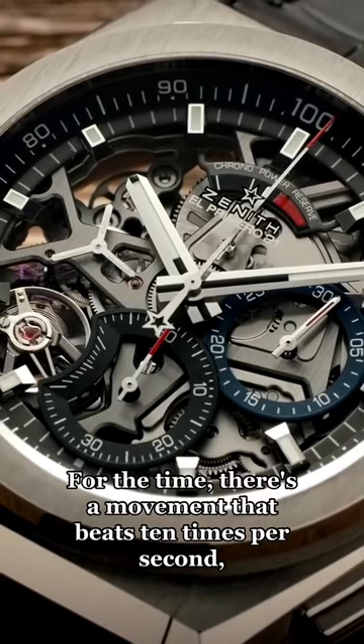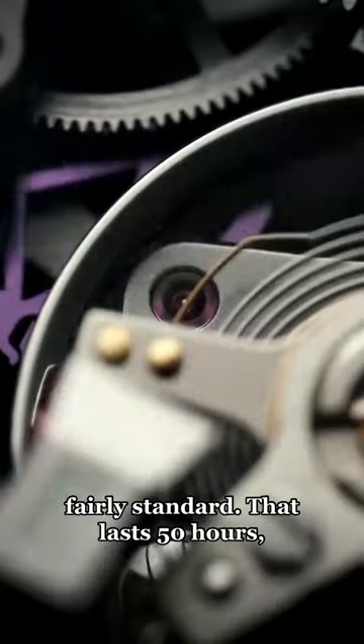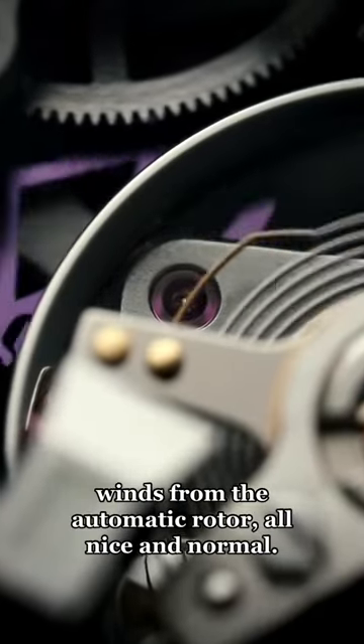At the time, there's a movement that beats 10 times per second, fairly standard. That lasts 50 hours, winds from the automatic rotor, all nice and normal.